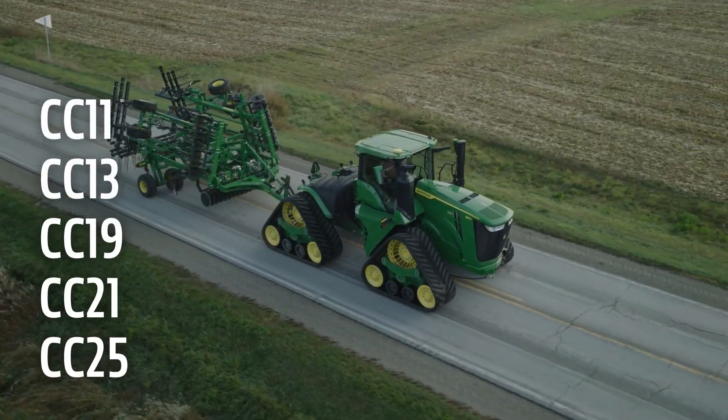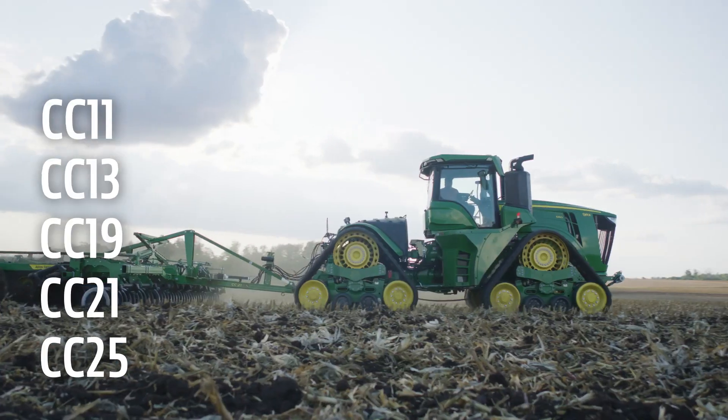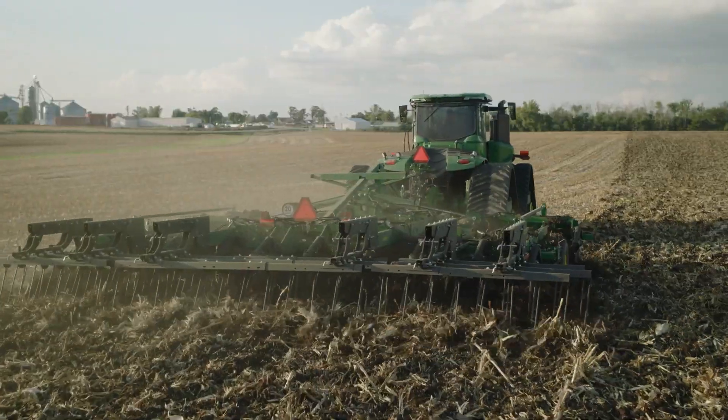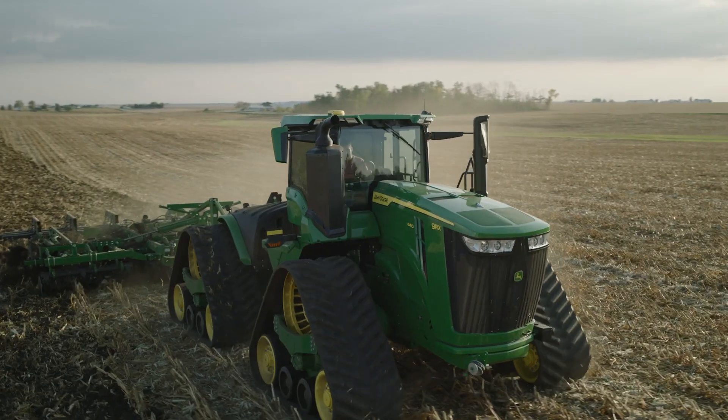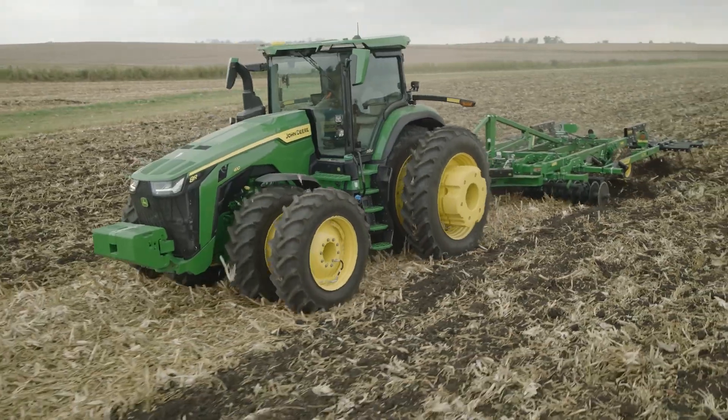Maximize your tillage operation with different sizes that allow for a range of horsepower options. There is a Coulter Chisel Series model for your operation, whether you have a new tractor or one that has been on the farm for years.